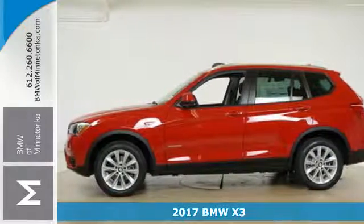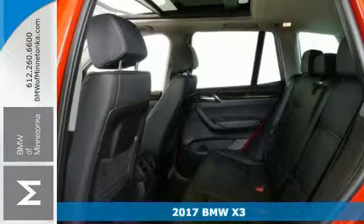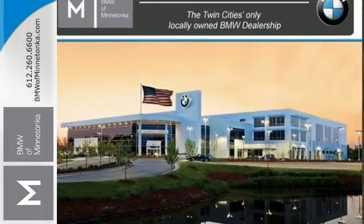Here's a 2017 BMW X3. With its dashing good looks, muscle, and roomy interior, this luxury crossover fuses everyday utility with an elegant demeanor.